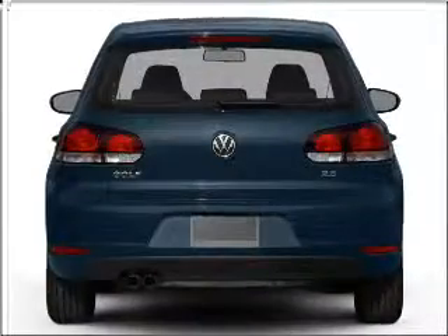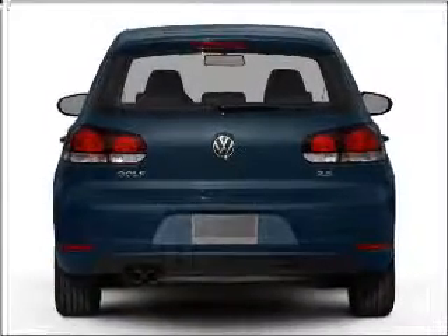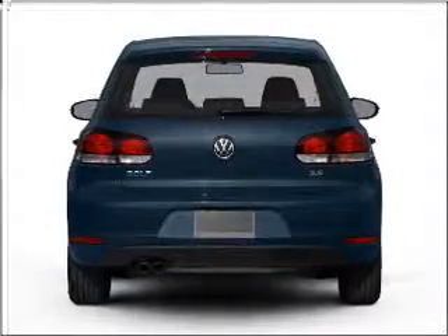Stand out from the crowd with premium wheels. Anti-lock brakes help you bring your vehicle to a safe stop. Pamper yourself with memory settings.